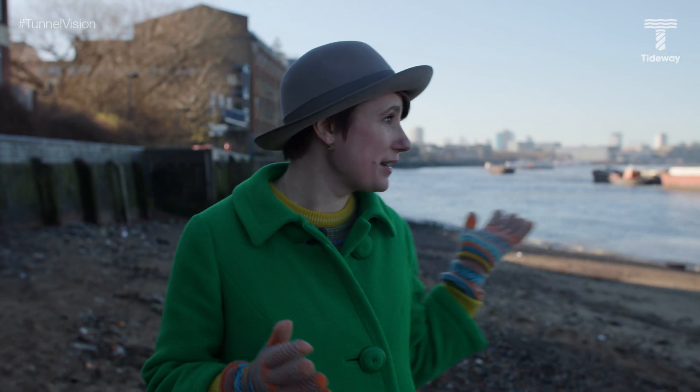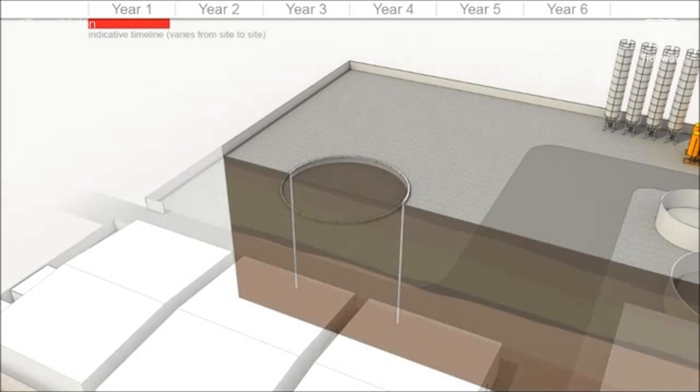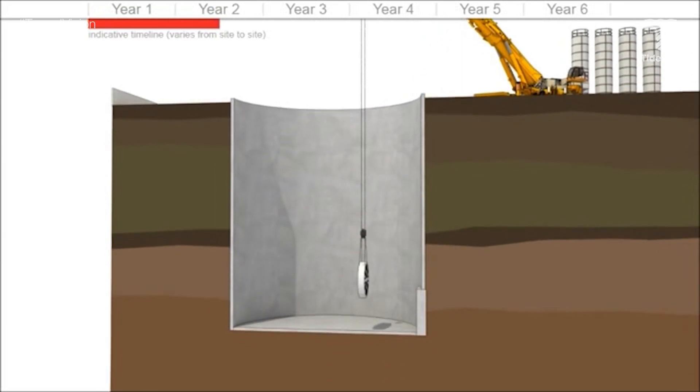Neither of these tunnels are particularly deep, with both being about 23 metres below the surface of the Thames. Well, the super sewer is actually even deeper than that — three times as deep, at over 70 metres. But before we head on to site, let's hear from geologist Tim Newman about the chalk buried deep beneath East London.